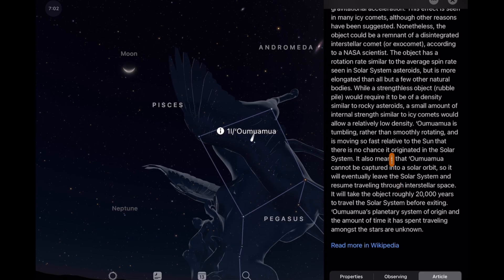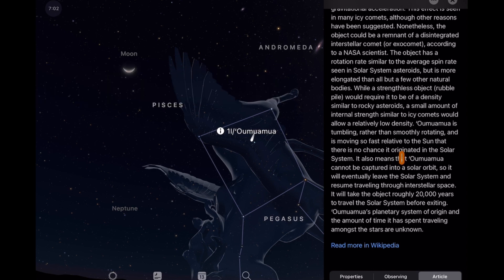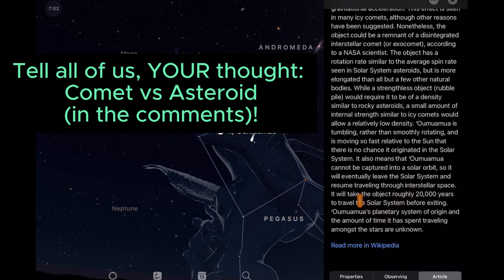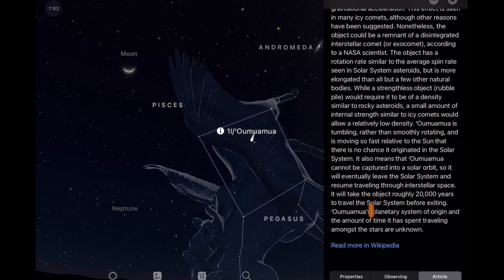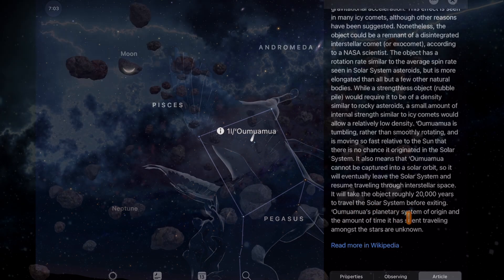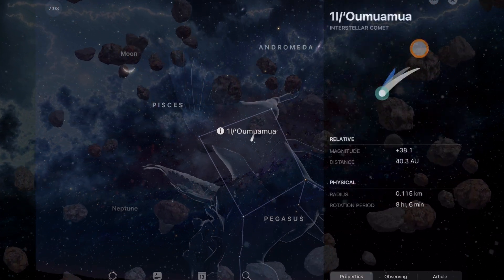I'm also hearing lately there's been a resurgence of debate — could it be an asteroid? There's no true clear-cut definition distinguishing an asteroid from a comet; it's getting a bit convoluted. I don't want to say 100% confusion, but there's some discussion about what truly defines a comet versus an asteroid. It will take the object roughly 20,000 years to travel the solar system before exiting. Oumuamua's planetary system of origin and the amount of time it has spent traveling among the stars are unknown — that is crazy cool.